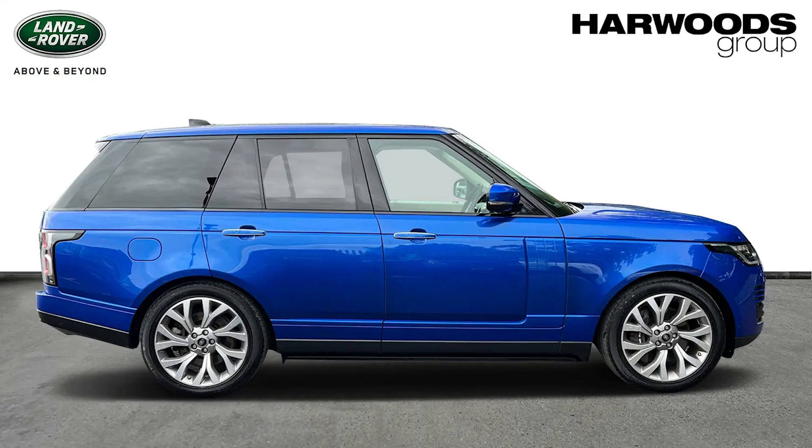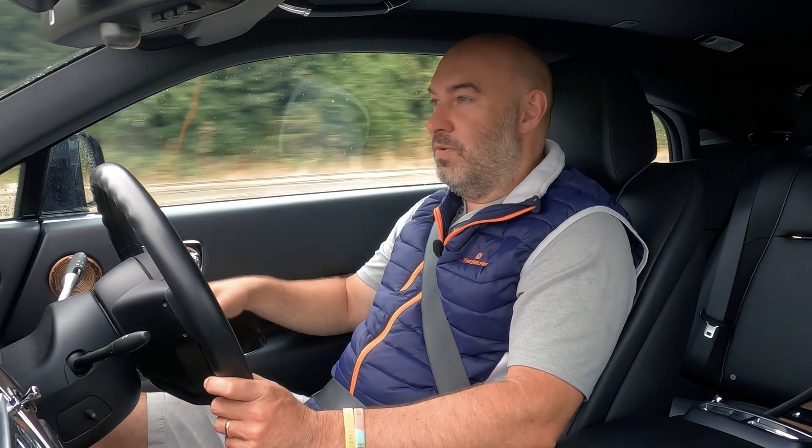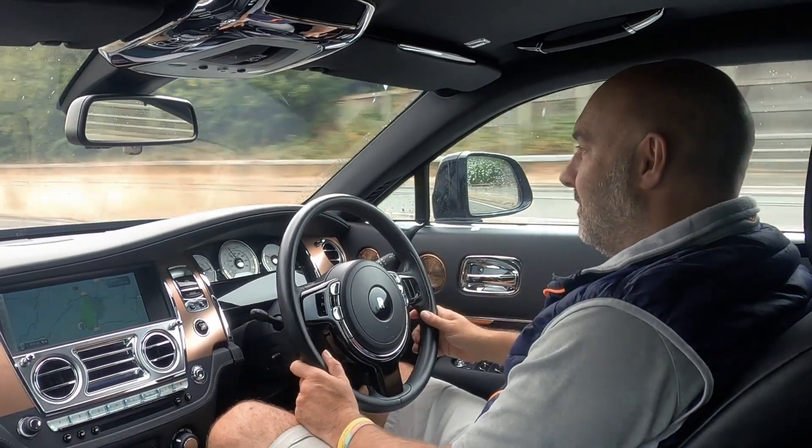It's got some other extras which we'll show you when we have the car, but the side steps come out when you get in, which is quite nice and makes it a lot easier. There are so many features on that Range Rover - I can't wait to go through it all with you. There's loads of good stuff on that car.